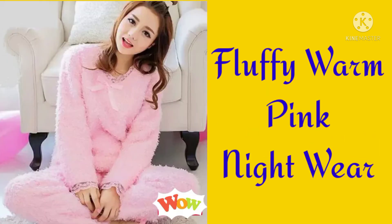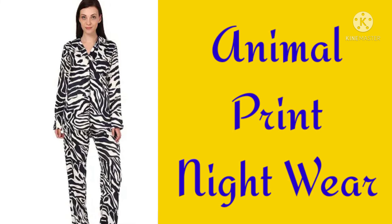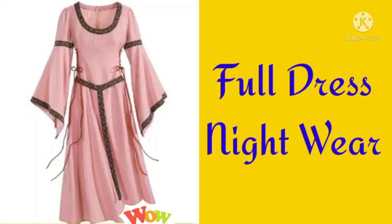Fluffy warm pink nightwear, PJ set nightdress, Animal print nightwear, Full length jumpsuit nightdress, Full dress nightwear.